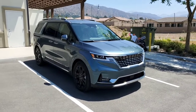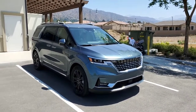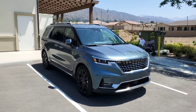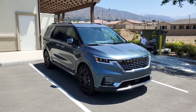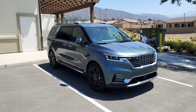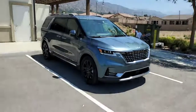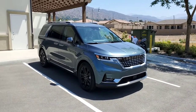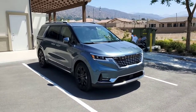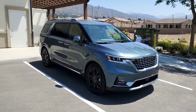Hi everyone, my name is Kevin Rooney and I'm here with the 2022 Kia Carnival. This is KoreanCarBlog.com. There's a lot to talk about with this SX Prestige 2022 Carnival, so I have a cheat sheet of notes in case I forget to cover something. As you can see, this SX Prestige Carnival is in Astra Blue.